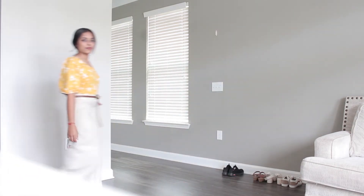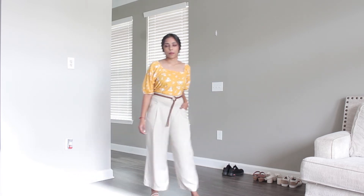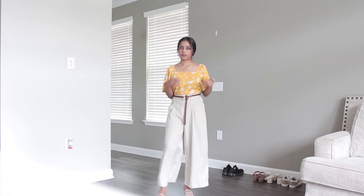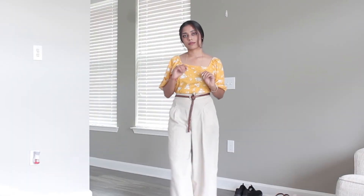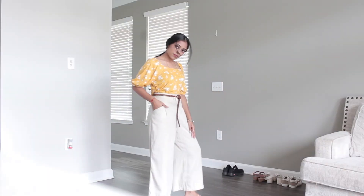For a summery vibe, I've added a nice square neckline top with a braided belt and a neckpiece. You can add earrings instead of the neckpiece if you like, and I've worn flats to complete the look. I've tucked in the t-shirt for the look.